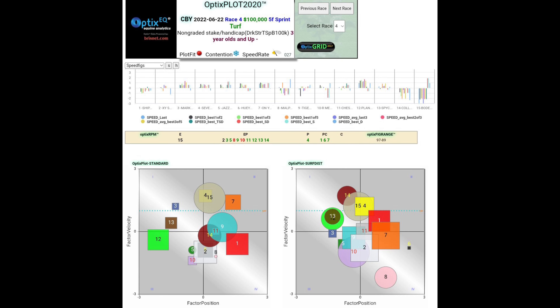No. 4 Seven Scents is positioned above the par line with XY Speed down in quadrant 4. These are two plot positions that haven't been favorable to these runners in the past, and that could create some opportunities for other horses to jump up on the win end.